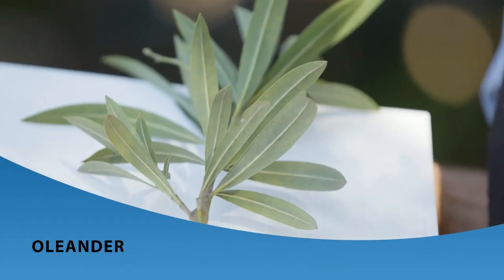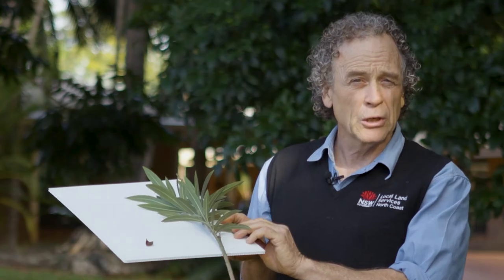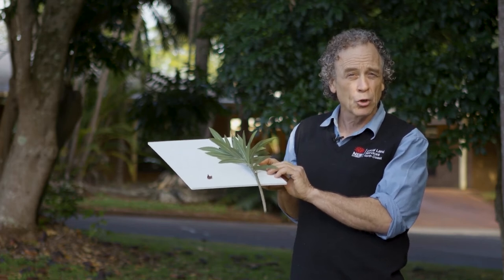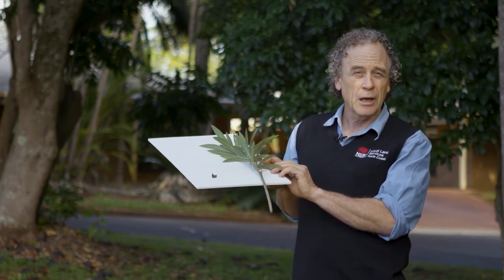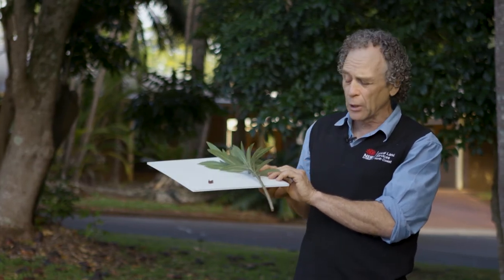This is oleander. Ordinarily stock won't touch this because the sap is so bitter. However, the glycoside in it, when the plant has wilted for a few days, is converted to glucose which is sweet and attractive to livestock — and that's when poisonings occur with this plant.